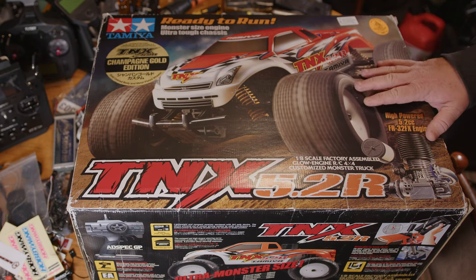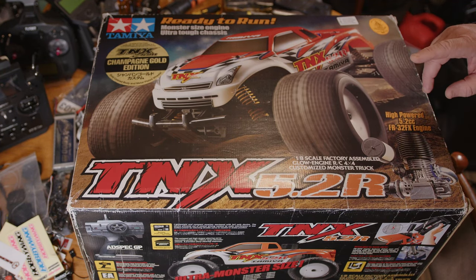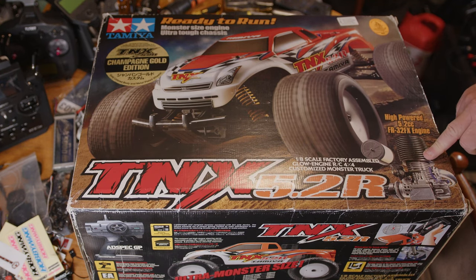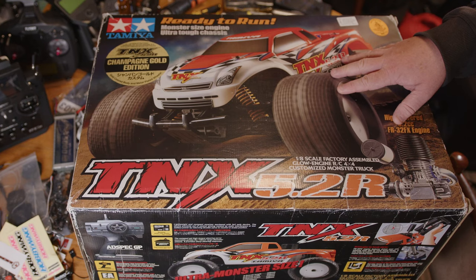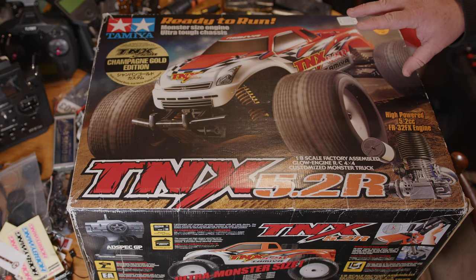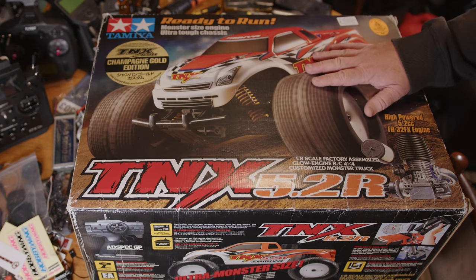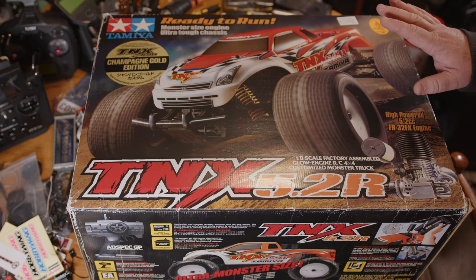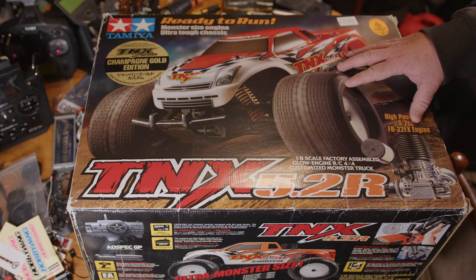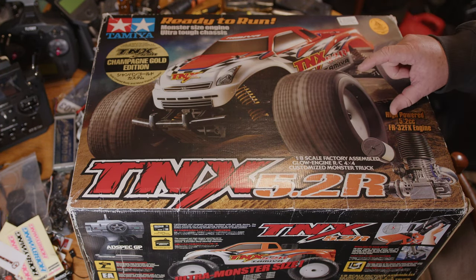It's got a massive 5.2cc nitro engine in it, which I think is one of the biggest ones that Tamiya has fitted to anything. It's also got the two-speed gearbox and the ability to have up to eight shocks and dampers on it. There's a lot of stuff that comes with this.